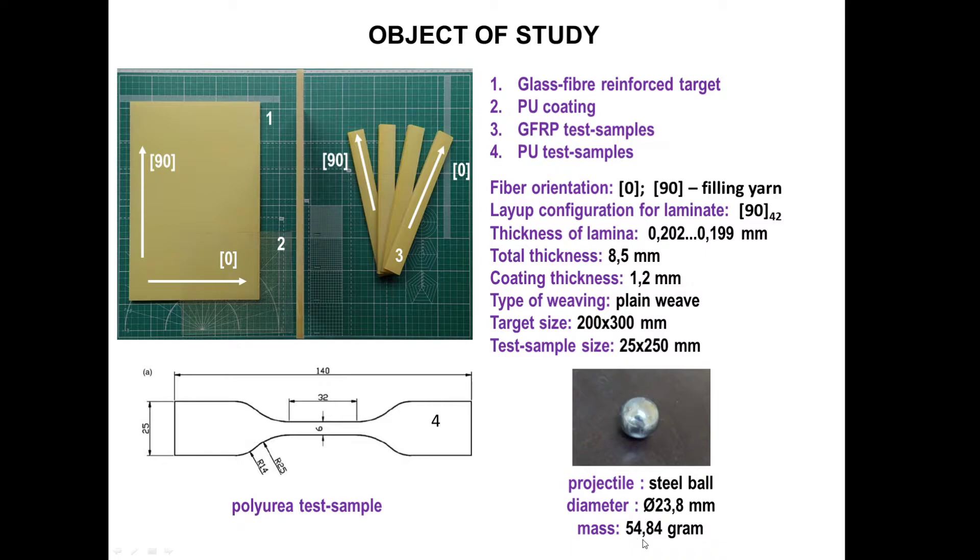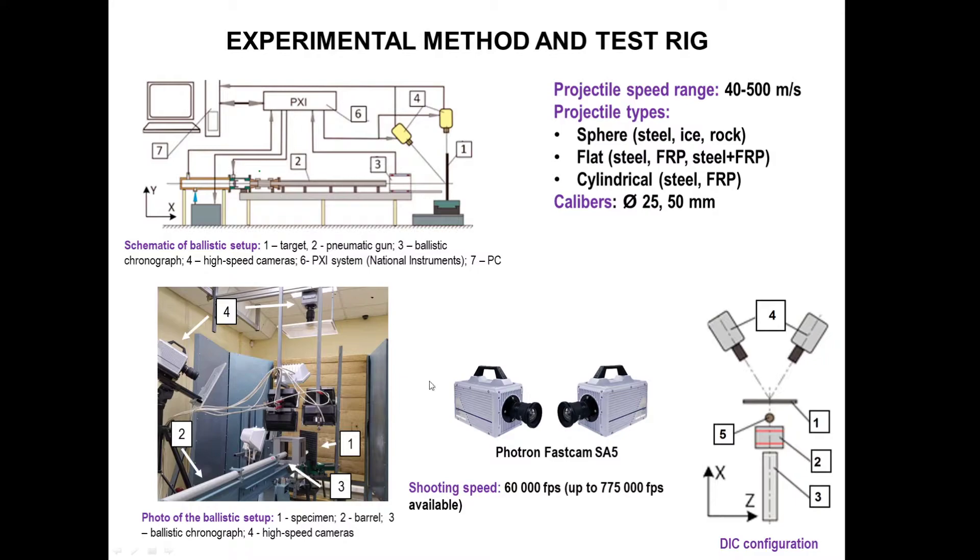A 23.8 millimeter diameter, 54.8 gram steel ball was used as a projectile. We also made test samples for mechanical testing — samples of glass fiber composite and polyurea — to obtain the material parameters of the laminate and the coating.